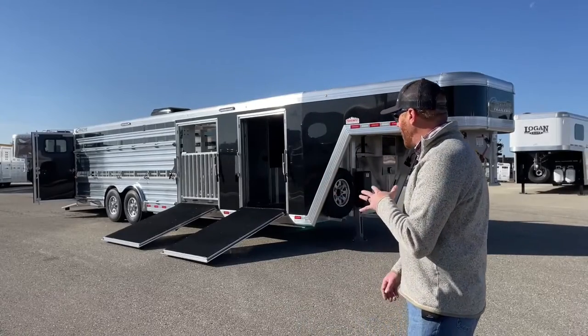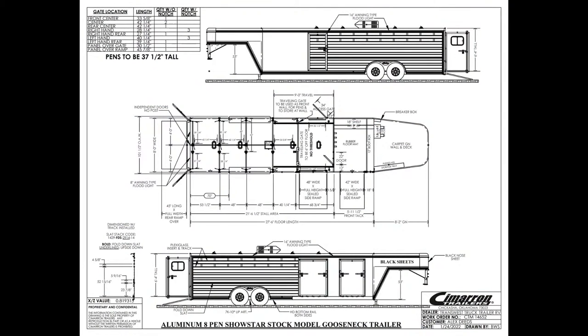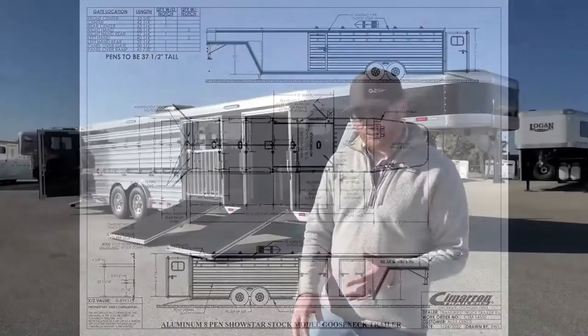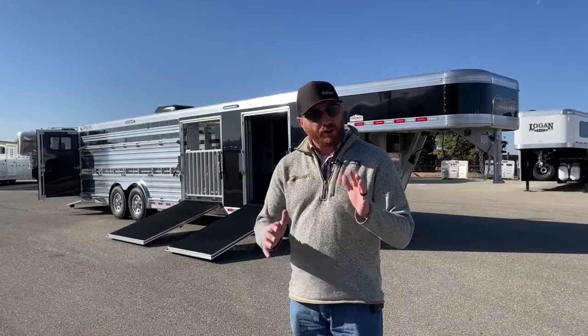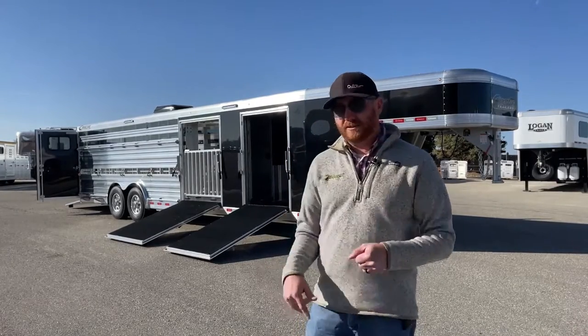This is a really cool setup and we're going to walk you through it. Before we do that, let's take a look at the drawing on this trailer — it's a great snapshot. In the build process, we can provide a very detailed above view and each side of the trailer. This trailer is 27.5 feet on the floor, eight feet wide, six feet four inches tall. We have a six-foot front dressing room, and from the back we've got a pin system — almost like a nine-pin system. It's dual purpose: to haul small animals and also some calves.